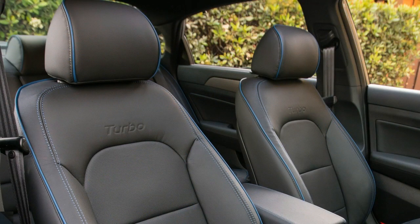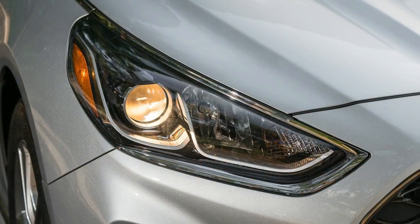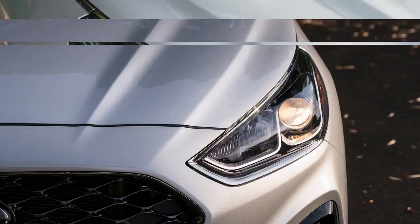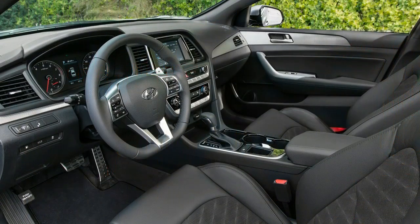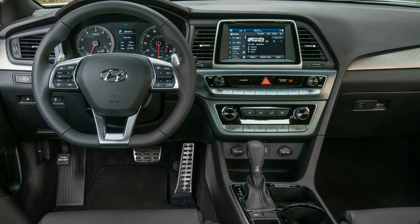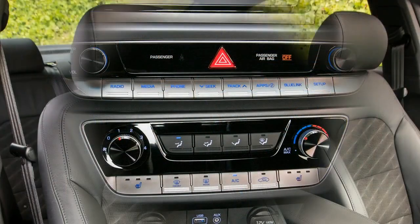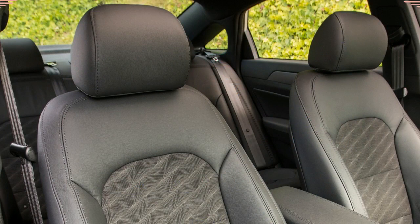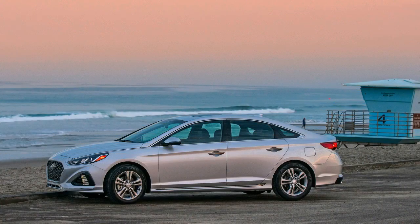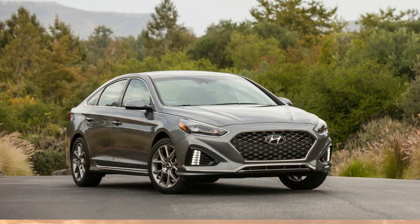A brand-new smart mode automatically switches among comfort, eco, and sport programming based on conditions and driving style, allowing the transmission to hold gears when the driver demands it but also quickly shifting to higher gears in the interest of fuel economy when just cruising. Since sport mode holds gears for a long time in normal driving situations, we appreciated the smart mode's ability to automatically serve up the best gear for the circumstance. Regardless of driving mode, the transmission swaps cogs with little to no noticeable drivetrain lash.